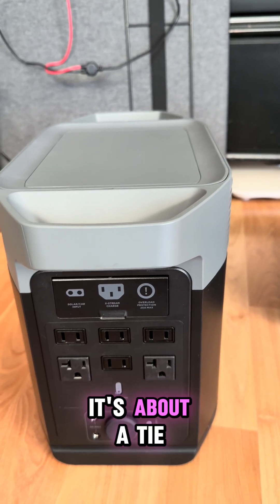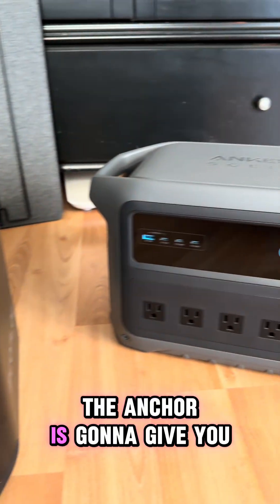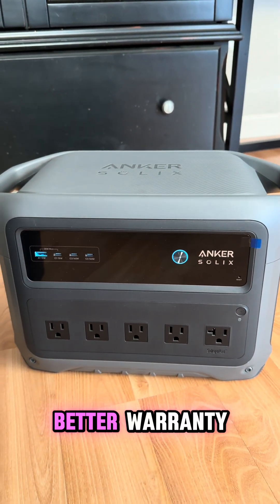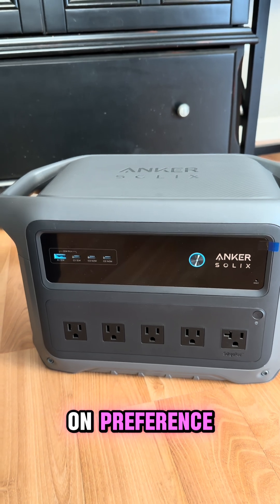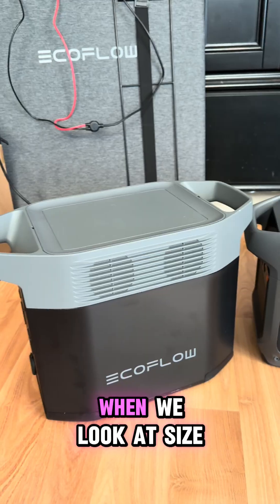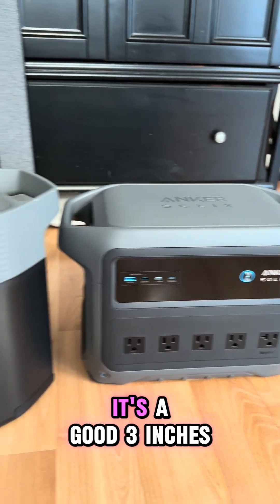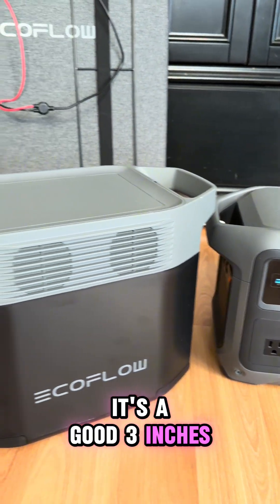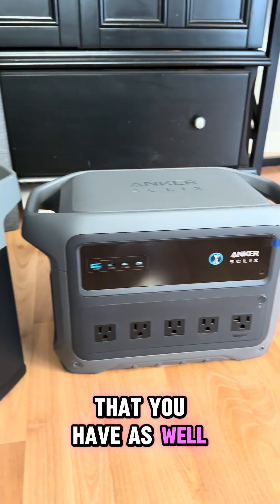Overall, I'd say it's about a tie. The EcoFlow gives you more ports, while the Anker gives you faster charging and a better warranty, which is nice. I think it really just depends on preference. The other thing is size — the Anker is a bit smaller, about three inches shorter, with roughly the same width.